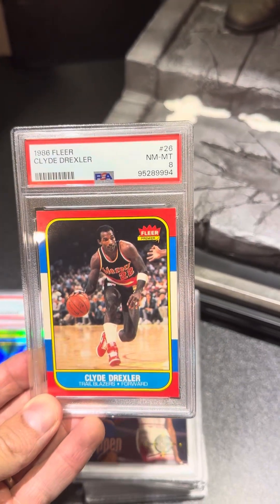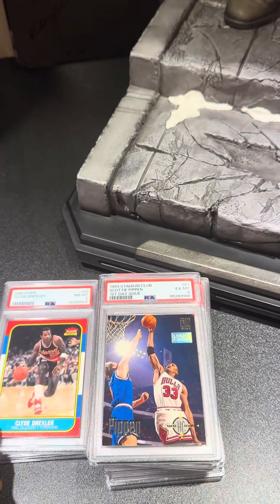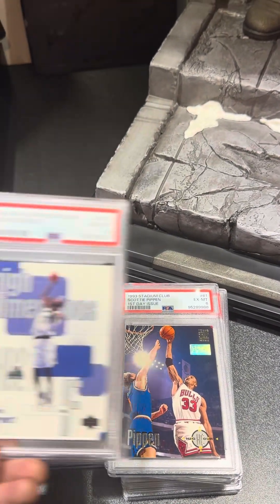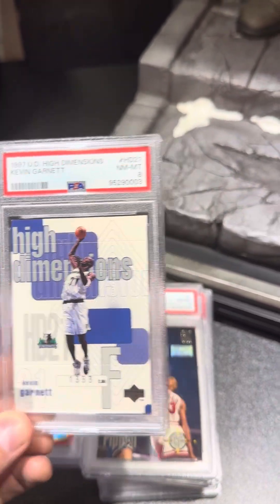Going back to the '86 Fleer Rookies, we got Clyde Drexler. Pretty clean card, pulled a PSA 8. Kevin Garnett, second year limited number card, pulled a PSA 8.